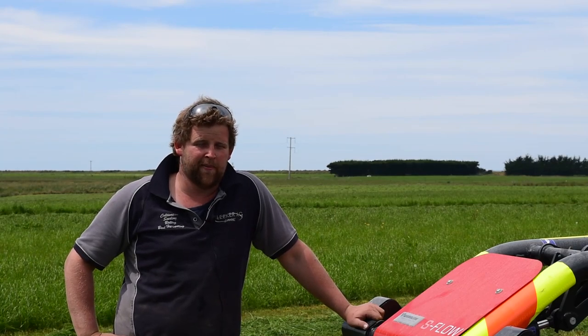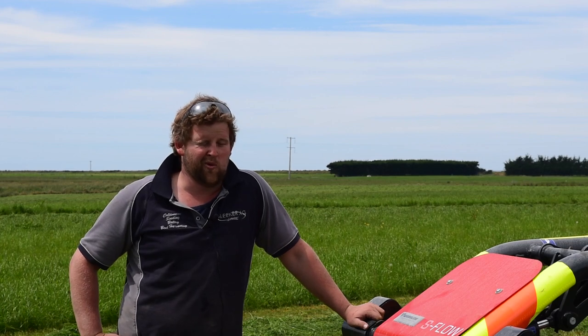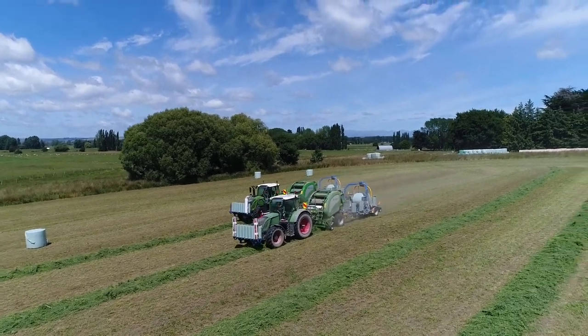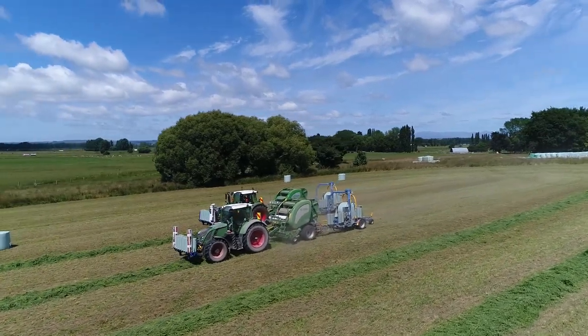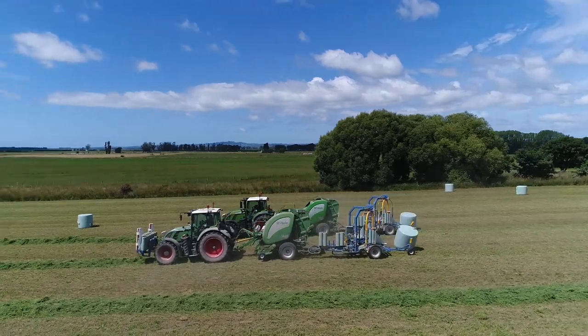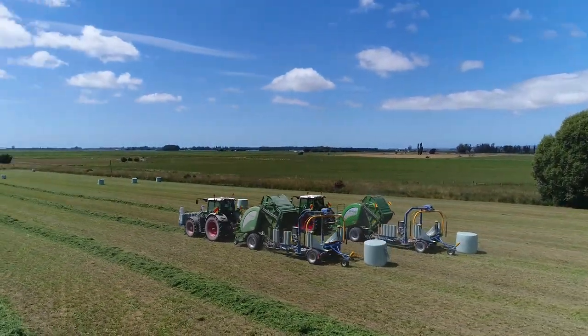I'm Josh Bleeker from Bleeker Ag Services here in South Canterbury. We're operating a mainly baling business between Timaru and the Waitaki River, and we're fodder beet drilling as well.